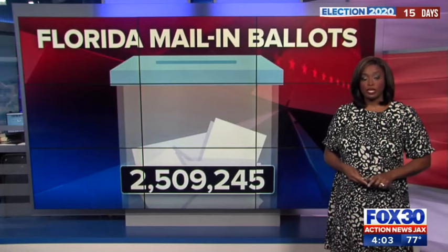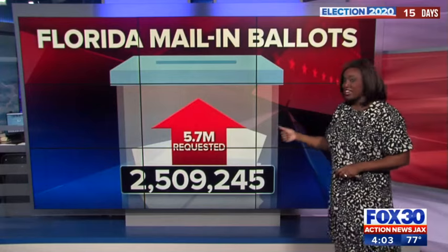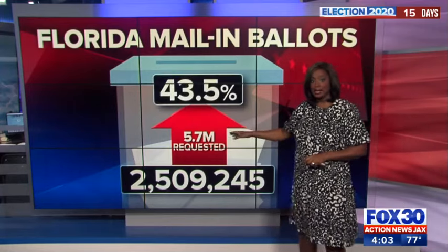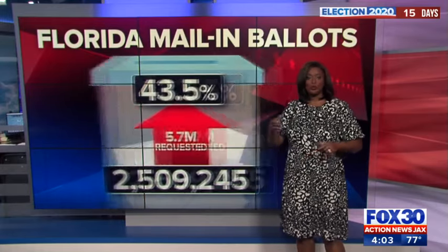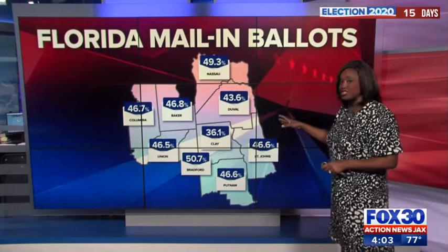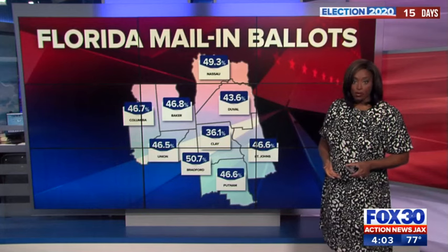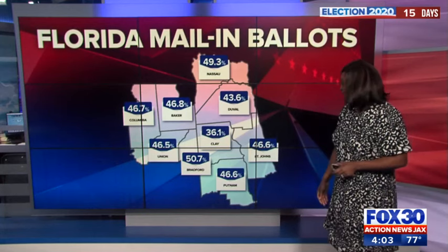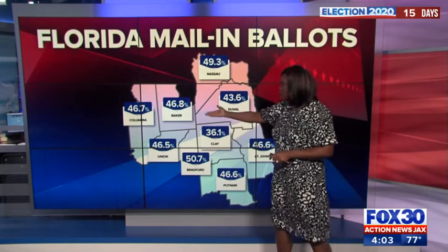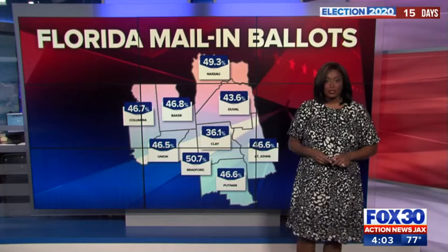More than 2.5 million people in Florida have already cast their ballot by mail in Election 2020. More than 5.7 million ballots were requested, and that's nearly half already sent back to local elections offices to be counted. We broke down the numbers based on local counties, and right now more than 150,000 voters have mailed ballots in. In just about all of our nine Florida elections offices, they've received more than half of their mail-in ballots back — St. John's at 46.6 percent, Baker at 46.8 percent. We'll continue to track those ballots as they come in.